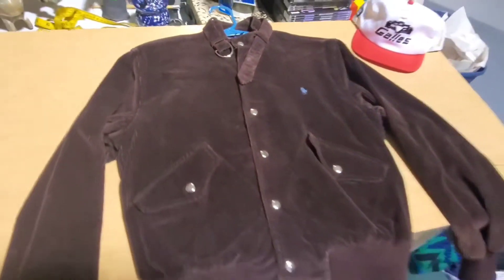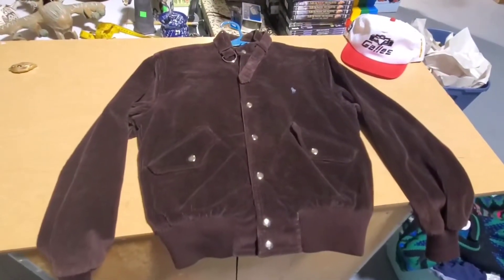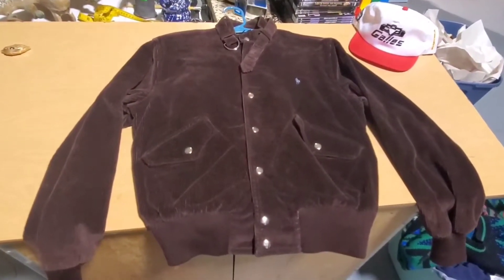If it was a men's jacket I would have tried to get a hundred bucks for it. It's a women's jacket, sold for $30.